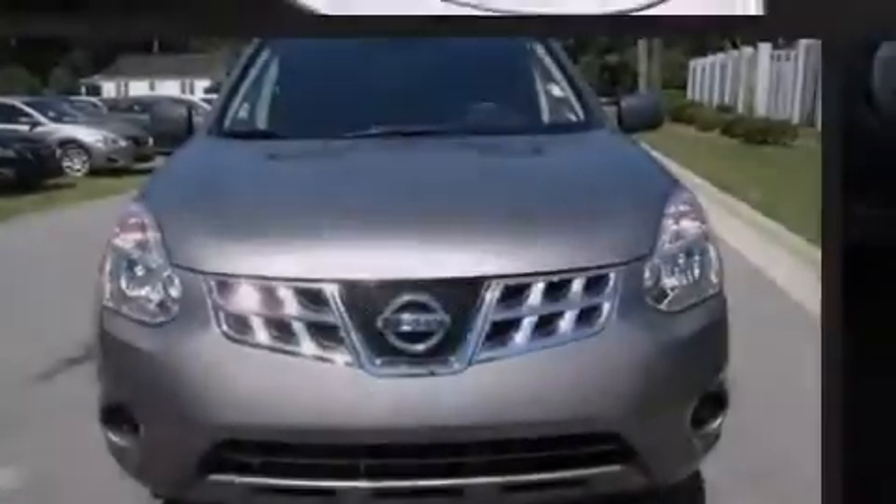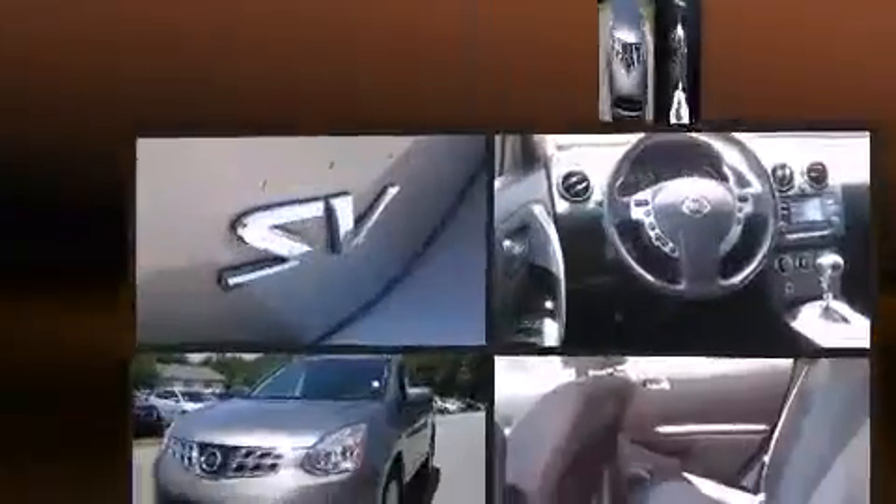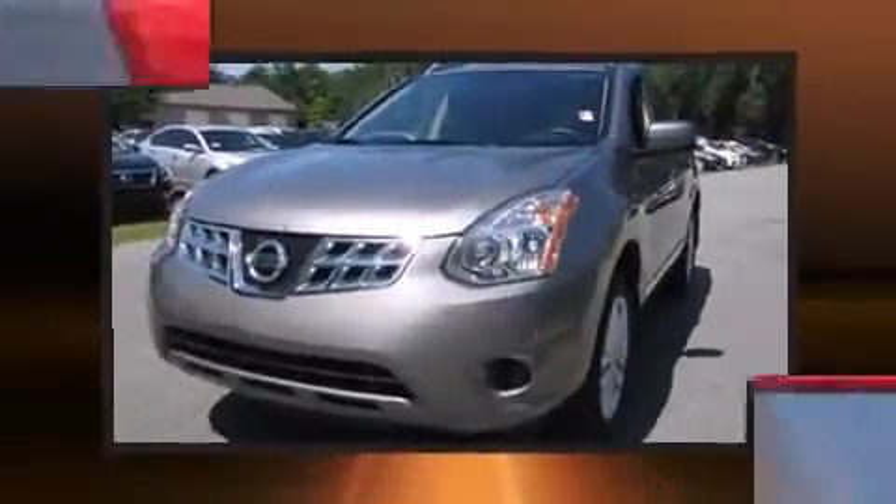Sensibility and practicality define the 2012 Nissan Rogue. With just over 40,000 miles on the odometer, this four-door sport utility vehicle prioritizes comfort, safety, and convenience.